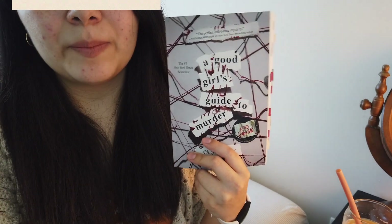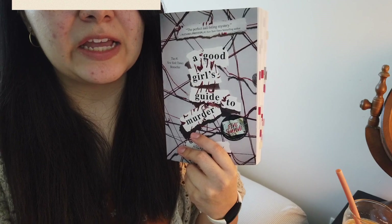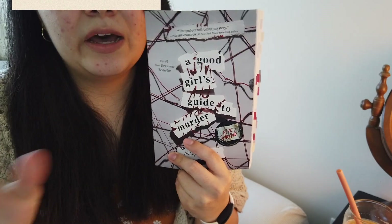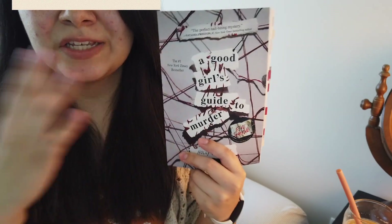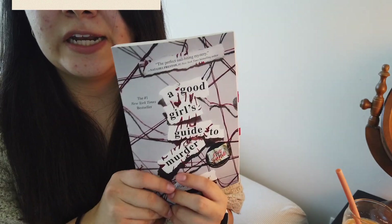She is a senior in high school, and she looks back into a murder case that happened in her town of Fairview, Connecticut, five years in the past. The crime happened around 2014, and the present day in the book is around 2019 to 2020. She is doing her final senior project, and that's what she decides to do her project on.